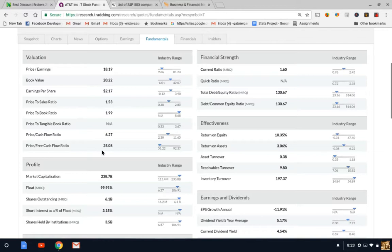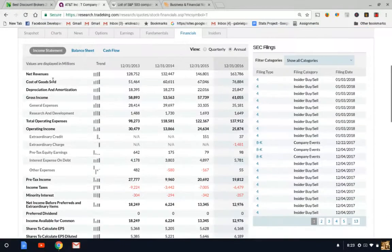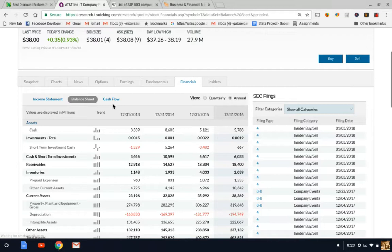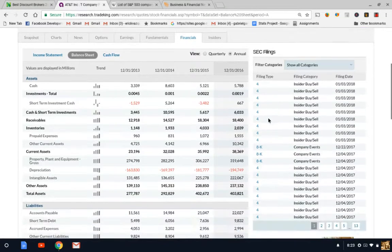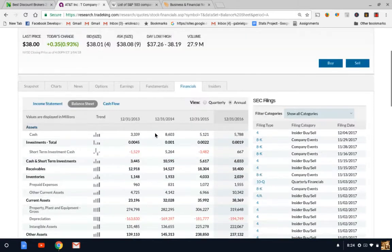Look at the financial strength of the company — check into the debt. If you want more in-depth research, go into the financials section, which gives you a four-year track record of financial statements. You have access to the income statement, balance sheet, and cash flow statement. If you can't find financial statements on your platform, you can go to sec.gov — I'll post the link in the description — where you can look up any company's quarterly or annual financials from history to analyze whether it's a company you want to invest in.